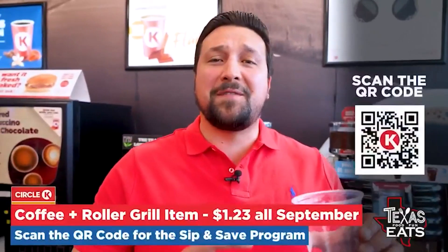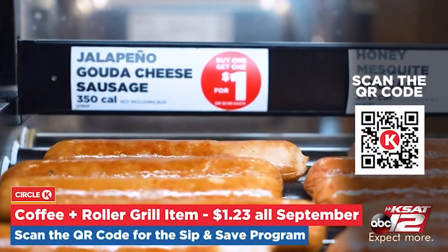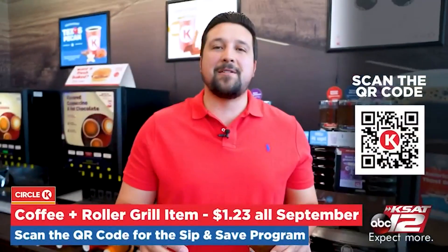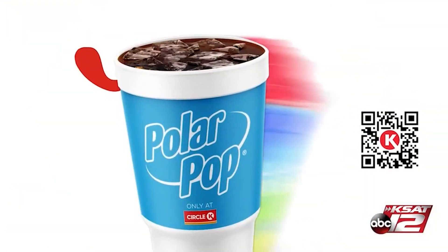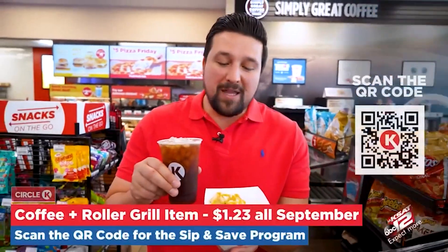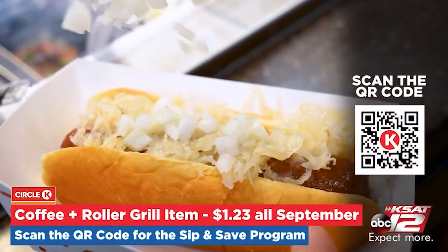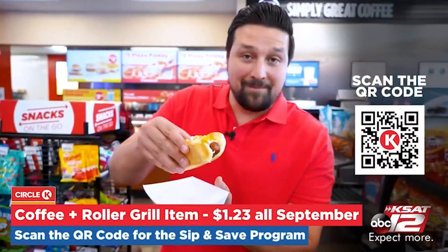Come on into Circle K. Grab yourself an iced coffee or a hot coffee, plus a roller grill item for only $1.23 the entire month of September. During the month of September, they're launching their harvest spice flavor as well. When you're at Circle K, you can grab a polar pop, a froster, or an iced coffee one a day for only $8.99 a month — it is a fantastic deal. Look at this — I'm loaded up. Sauerkraut, onions, a little bit of mustard on there. Don't go talk to people after you have a bite of this thing. It is delicious.